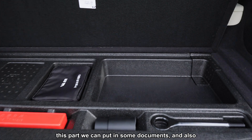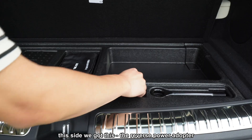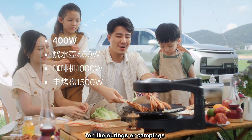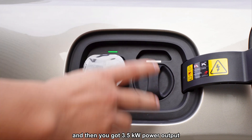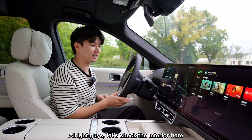Down below in the trunk we've got an emergency kit, storage for documents, and on this side there's a reverse power adapter — very handy for outings or camping. You can just plug into this spot and get 3,300 watts of power output.